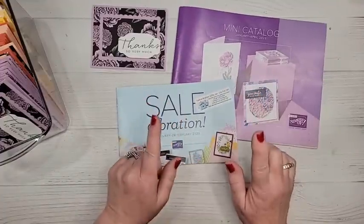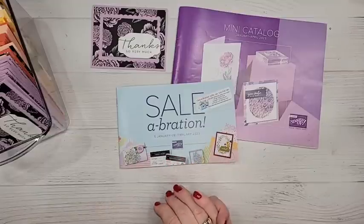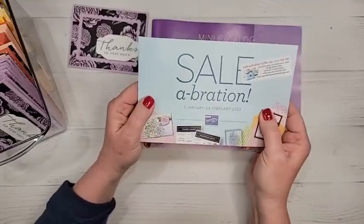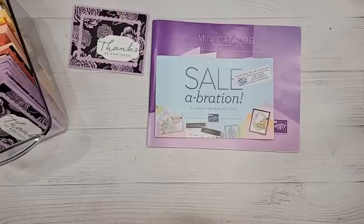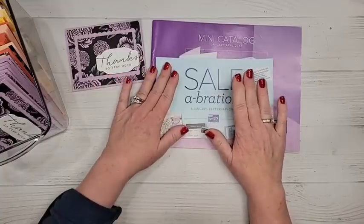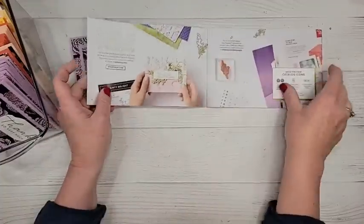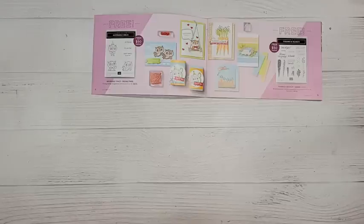One more thing before we get to the samples — I've put this on my blog and in my newsletter because it's the number one question I get. People get confused because I mail two catalogs together, and many customers think they have to purchase from the mini catalog to get the celebration gifts. That's not true! You can purchase from the annual catalog, anything in the online store — kits, Paper Pumpkin subscriptions, the clearance rack — and you still get free celebration gifts.